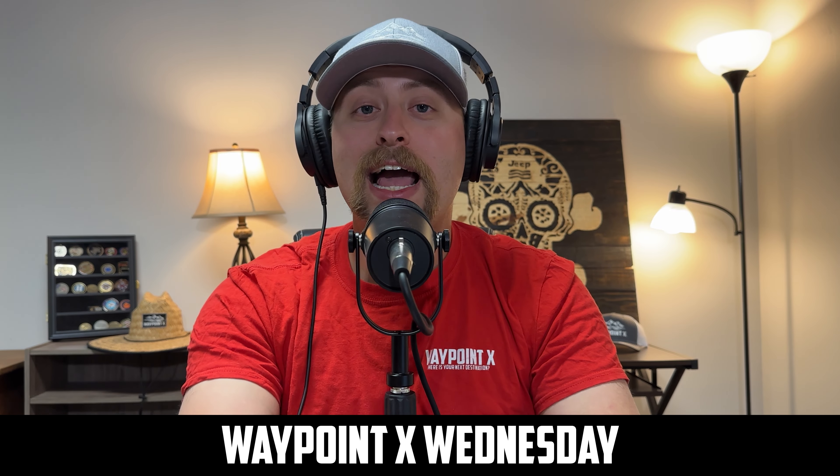Guys, if you have any questions about this topic or other topics, please send us an email, put a comment in the comment section below, or send us a message on Facebook or Instagram — we would love to talk with you about it and possibly put it on the next podcast. We really do appreciate all your time. Hit that subscribe button, leave us a like, leave us a comment, hit that bell for all notifications, and if you're on Spotify hit that follow button. We hope to see you out on the trail.